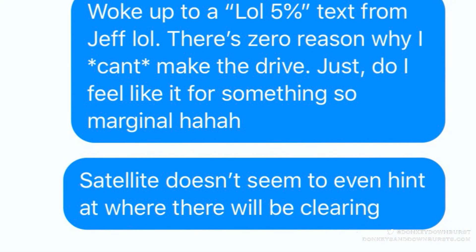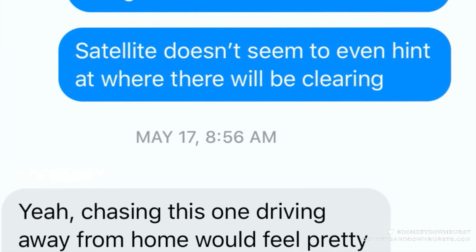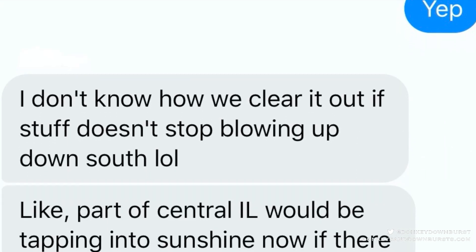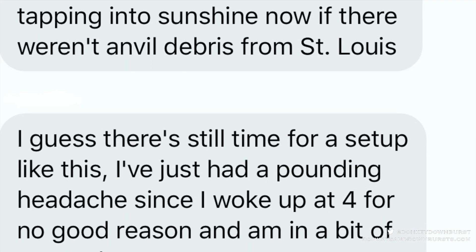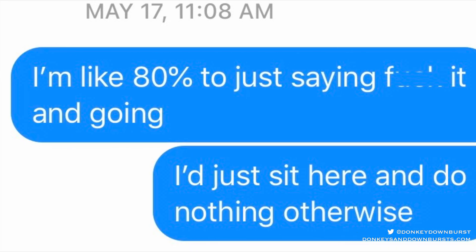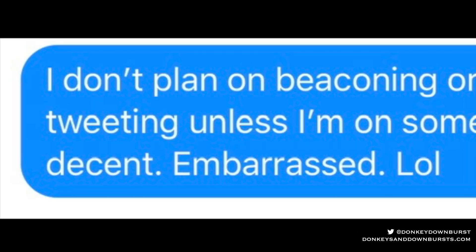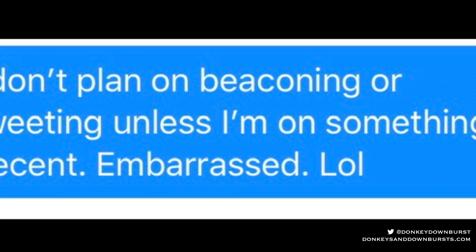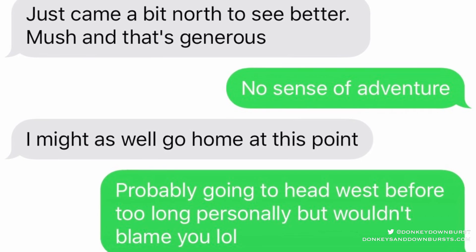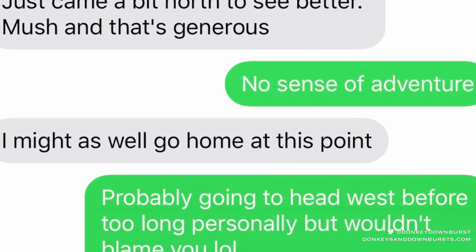May 17th, 2020 started off with the usual anticipation of every other chase day. You talk with your friends about how you couldn't sleep last night because of how excited you were. You discuss the big parameters demarcating the volatile environment for severe weather in your target area. You give all your reasons for why today is a chase day, and you can't help but hype the day up a little bit on your drive to your target.